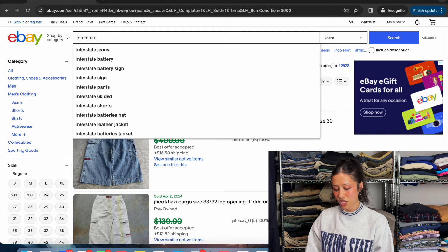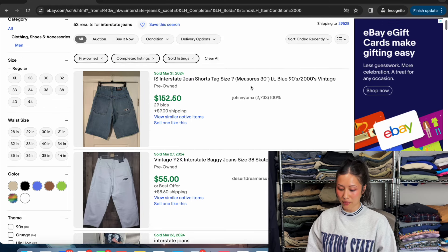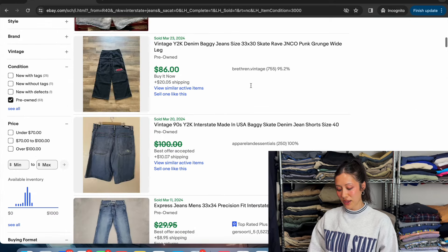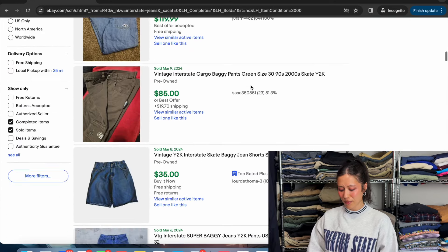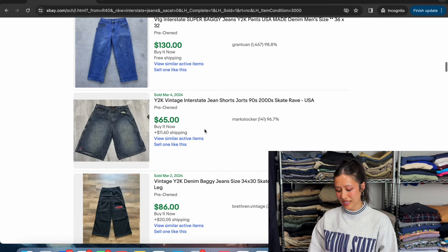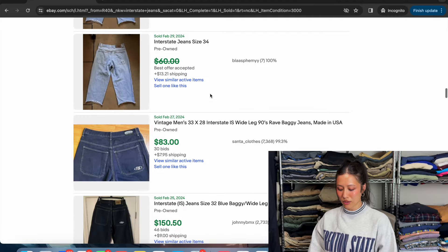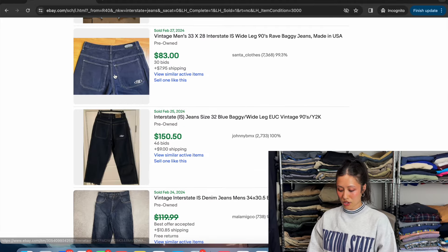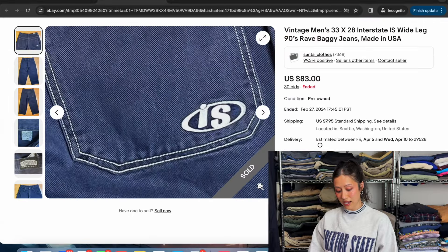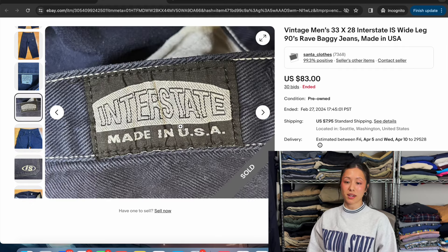Then we have Interstate Jeans — another high-value item, but it's a smaller market so they're not that common to come by. The value is high: most are around $85, $35 for a plain one, $130 for another, $65, $86. Great value even on plain ones with basically nothing on them. Here's their logo — IS — and here is the brand tag: Interstate, made in the USA.